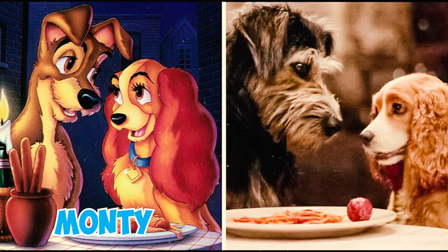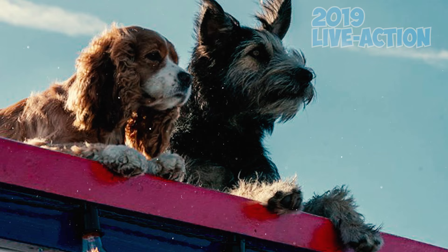Monty, a mixed-breed shelter rescue believed to be part Airedale and part Schnauzer, played the role of Tramp in the 2019 live-action Lady and the Tramp.